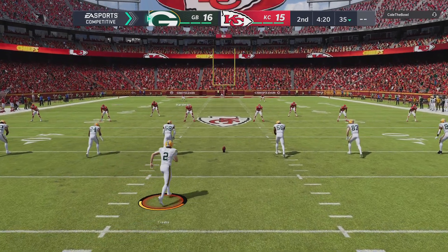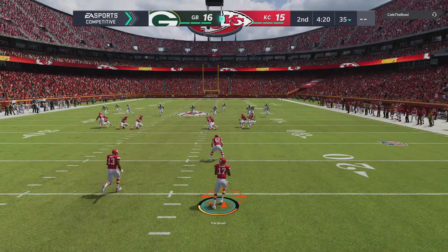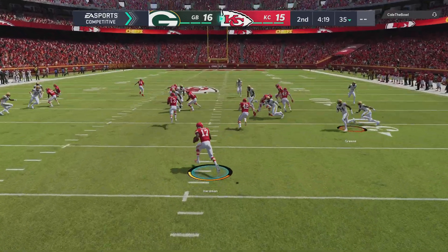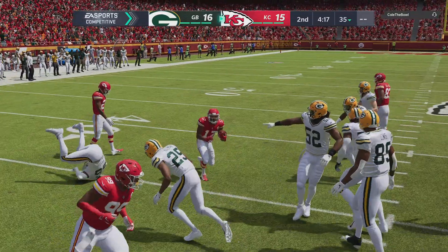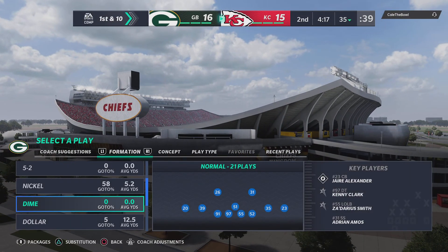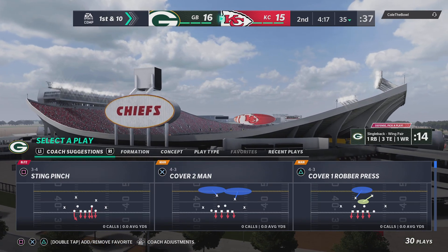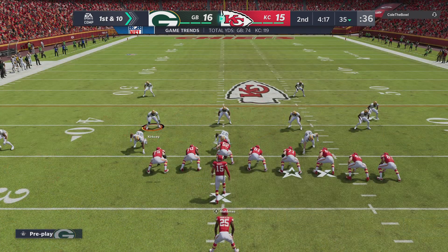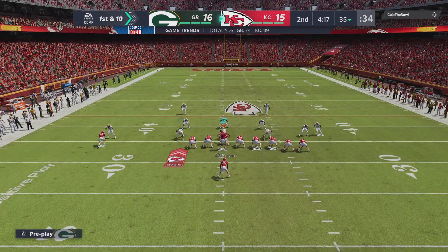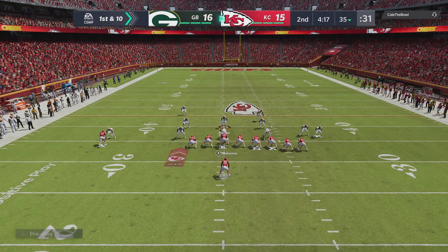Now after the touchdown, here's Crosby to kick it away. Here's Mecole Hardman — a crease as he's past the 30, and they'll be set up nicely at the 35-yard line. The KC offense out of the huddle, ready for their next drive. And last time, a one-play interception. So this offense should be fresh.